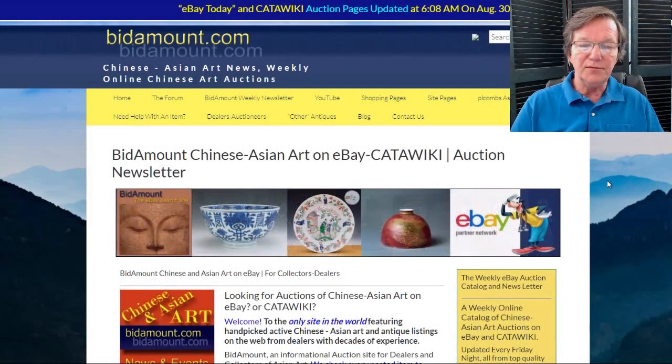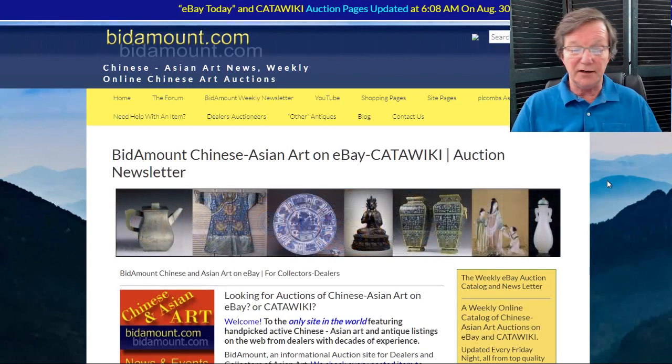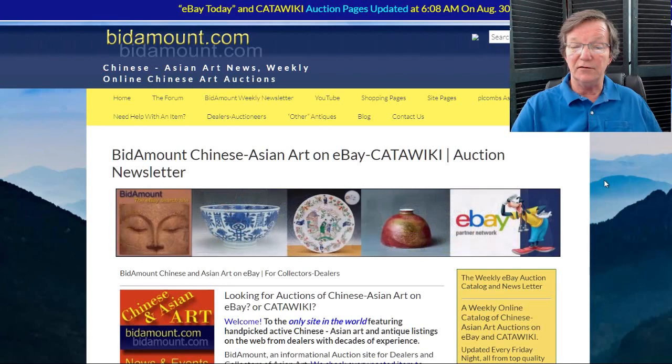Hello, this is Peter Combs from Bidamount.com and P.L. Combs Asian Art in Gloucester, Massachusetts. Today is Friday, August 30th, 2019, heading into Labor Day weekend. This is our weekly video — we'll bring you up to date on what's going on on the site, what we've been up to lately, take a look at some eBay auction results, and some things happening over at Catawiki. A lot going on as we head into Asia Week, which starts in just a few days down in New York City.